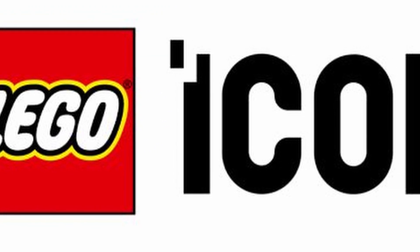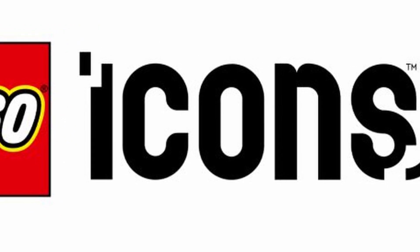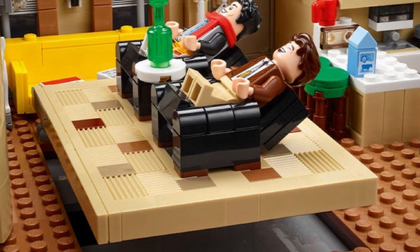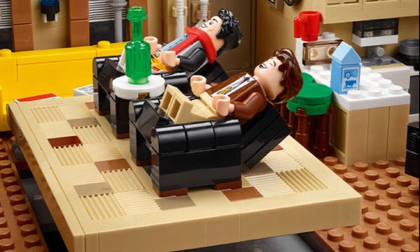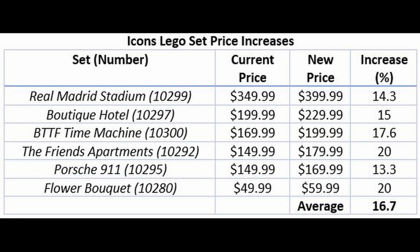The next theme is Icons — the old Creator Expert line, the 18-plus sets — typically large sets or detailed, more complex building techniques. Which ones are seeing a huge increase? First and foremost, the Friends Apartments. I was intrigued by the Friends Apartments when it came out last year. The kids didn't like it — they hadn't seen the show, maybe that's why. That price going up from $150 to $180, I was already a little bit on the fence, and a 20% increase is pretty tough to stomach.